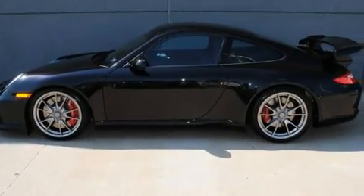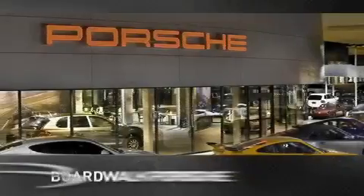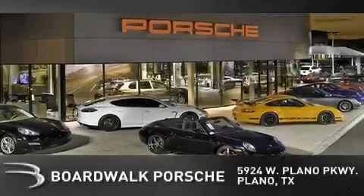This vehicle won't last long at this price. Call and arrange a test drive now. BoardWalk Porsche is conveniently located at 5924 West Plano Parkway in Plano.